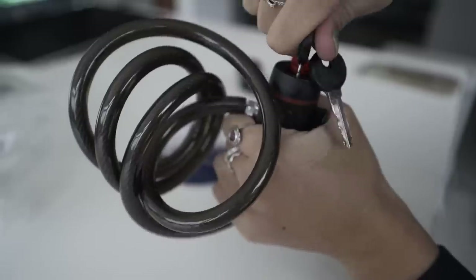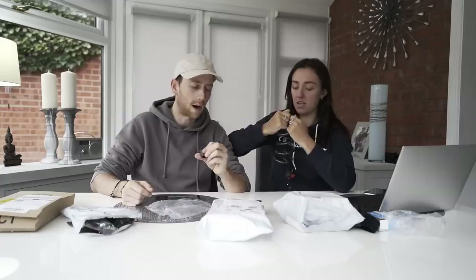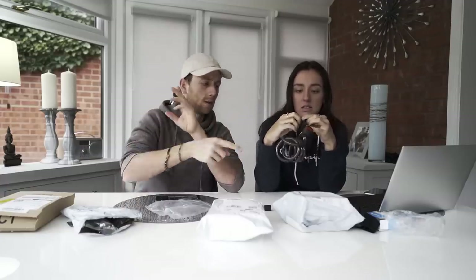We open it up and a piece immediately falls out. It's brand new and already falling apart. Zero stars again — you're not going to keep anything secure, especially not a bike worth thousands of pounds, with this so-called 'highest level of personal security.'